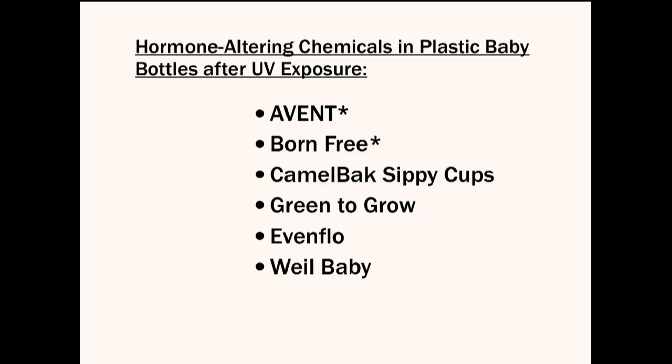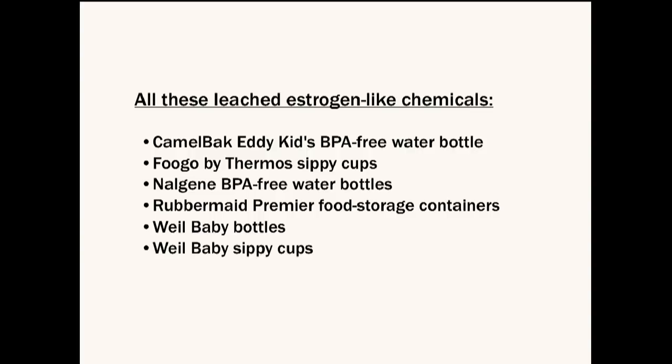Brands like Avent, Born Free, Camelback, Nalgene, and Rubbermaid food storage containers all showed hormonal-altering chemicals released after UV exposure. They all leached estrogen chemicals. It's disturbing but true.